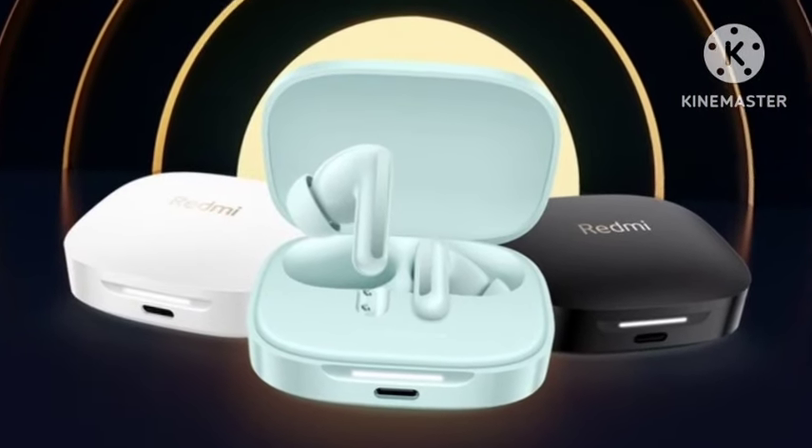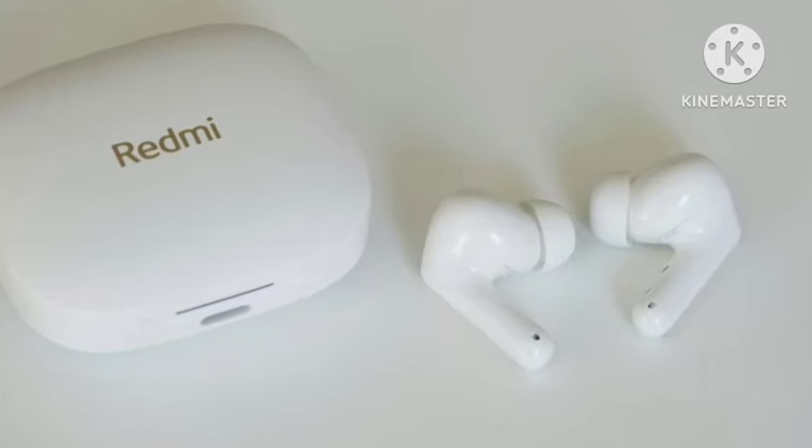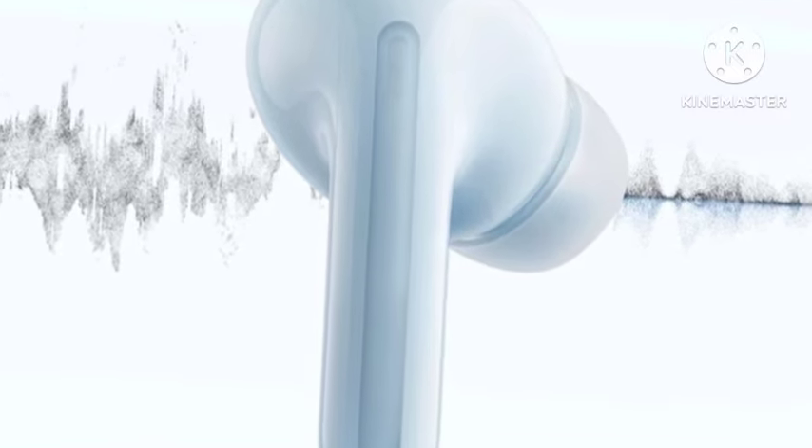Hello guys, welcome back. Finally, Redmi has officially announced the Redmi Buds 6 in China. In this video, let's see what features they have and whether it is really value for money or not.